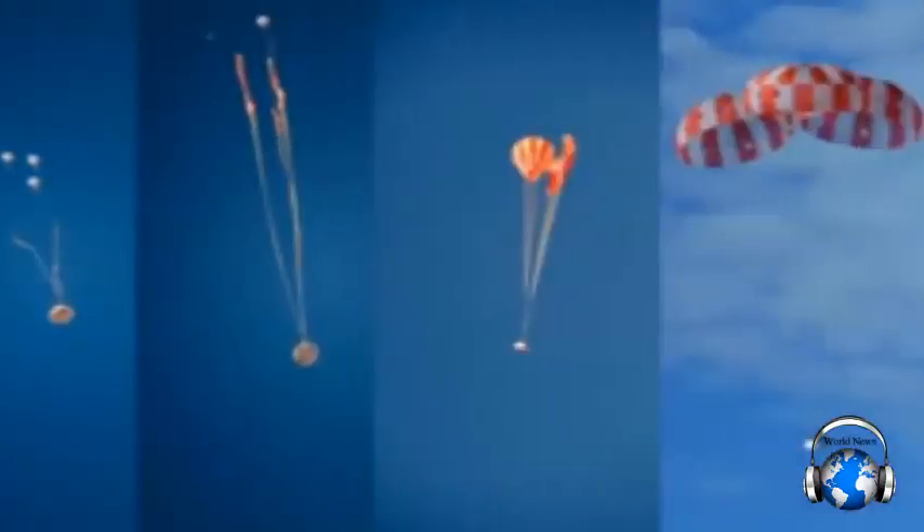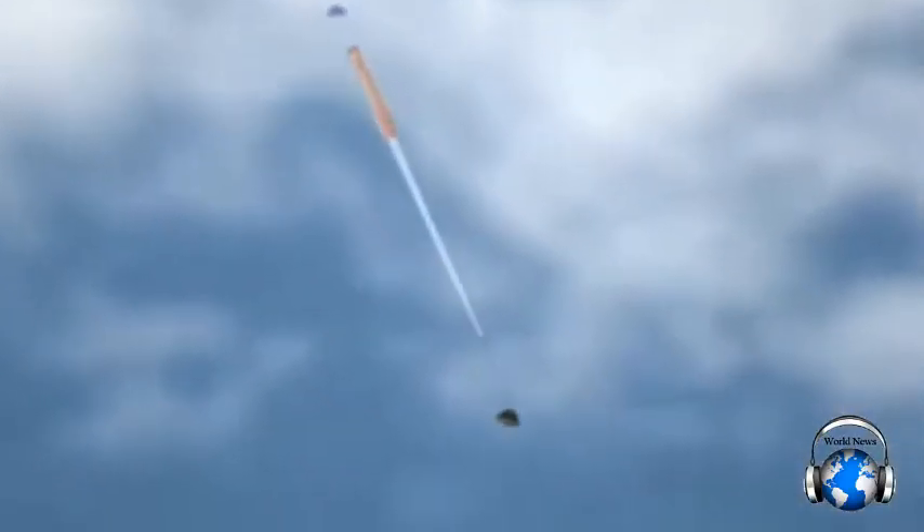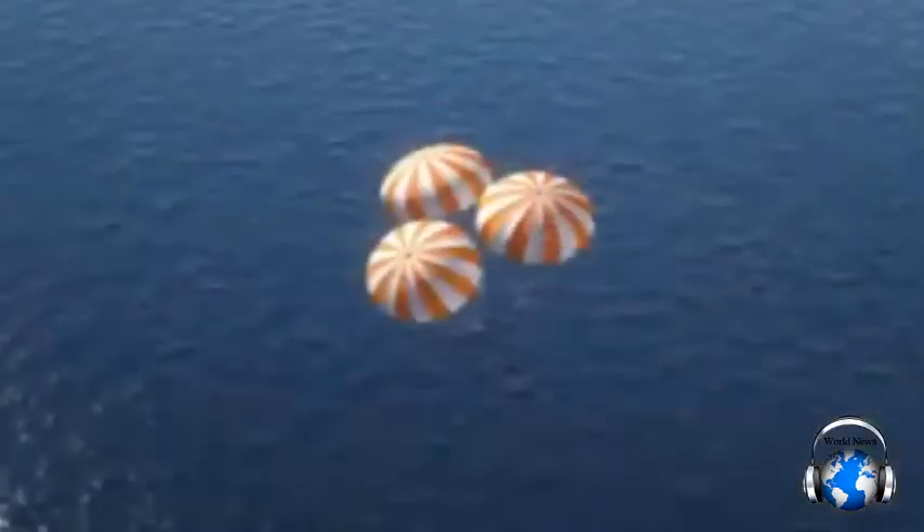Luckily, we have parachutes. Specially designed for Orion, the parachutes help us hit the brakes — but not too quickly. One day people will be aboard, so deceleration must happen in stages to keep things comfortable for the crew. The forward bay cover jettisoned. Two drogue chutes deployed and slowed the returning spacecraft down to 175 miles per hour. Then the three main parachutes open. Once fully engaged, this canopy would cover an American football field. It takes parachutes this size and strength to slow our descent to 20 miles per hour.